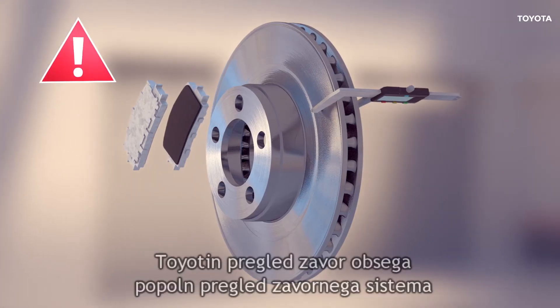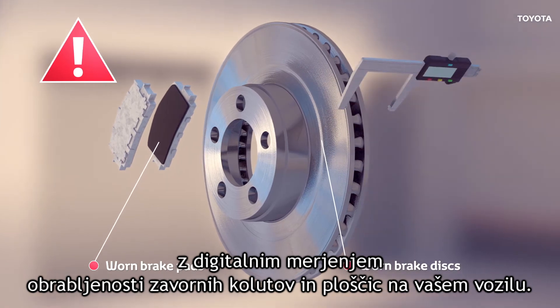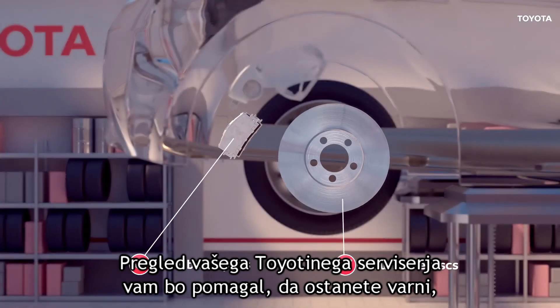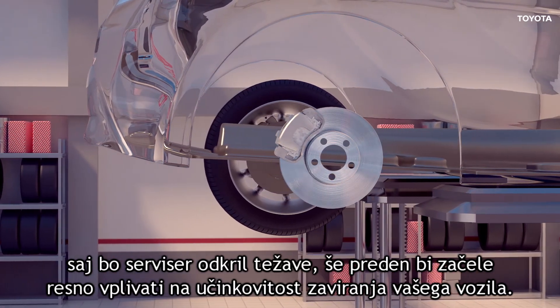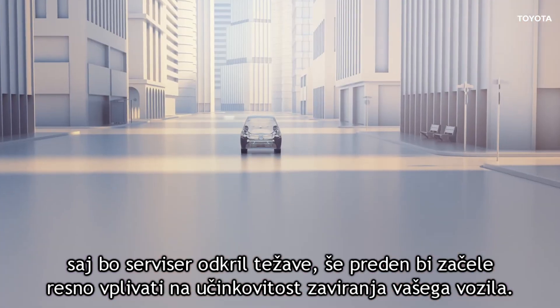A Toyota brake check includes a full braking system inspection with a digital measure of wear on your vehicle's brake pads and discs. An inspection by your Toyota repairer can help to keep you safe by identifying problems before they seriously affect your car's braking efficiency.